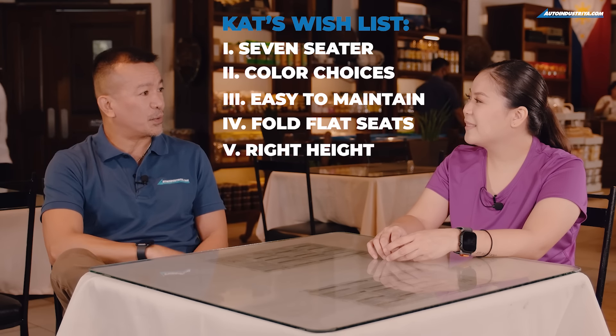It is the Expander, but this specific model is called the Expander Cross. Cross? What's that? It stands for Crossover SUV. Mitsubishi Motors has four colors for the Expander Cross: Graphite Gray Metallic, Blade Silver Metallic, and if you want something more upscale, the Quartz White Pearl with a black top, or this specific color — the Sunshine Orange Metallic with the black top. It really pops out.